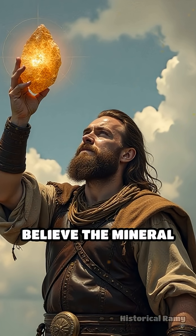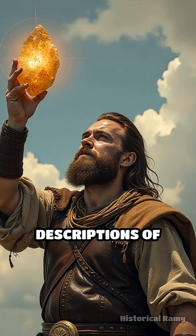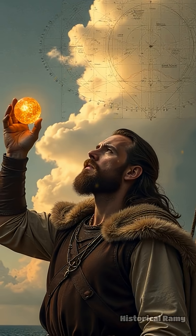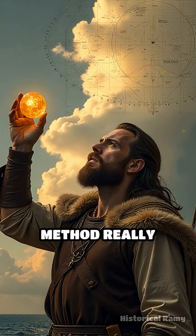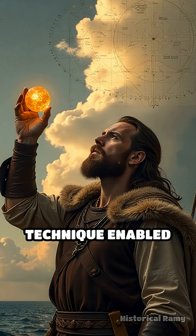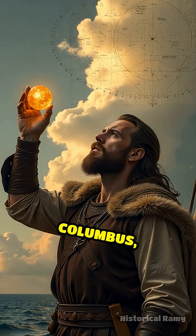Archaeologists believe the mineral Iceland spar, a form of calcite, matched the descriptions of sunstones from medieval texts. In 2013, tests with a 16th-century shipwreck's crystal proved the method really works, confirming centuries-old theories.